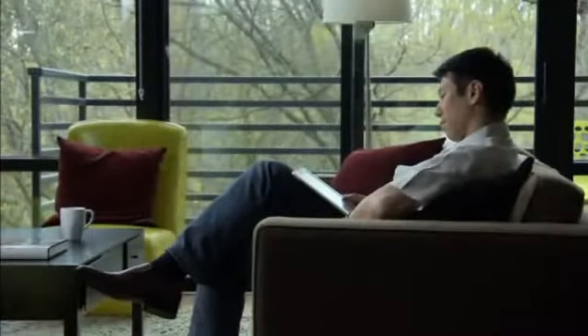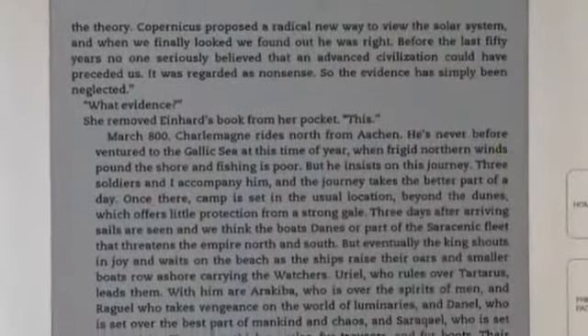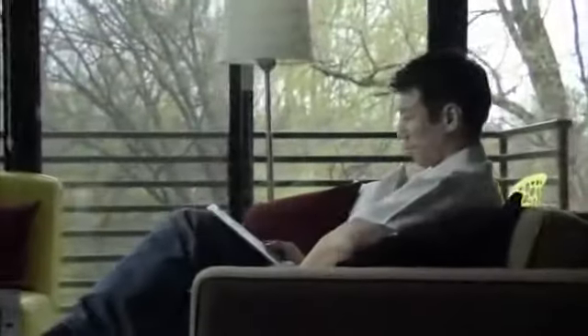Kindle DX is just over a third of an inch thin, and has a solid, durable feel. Reading with Kindle DX is easy on your eyes, too. The Kindle screen looks just like a printed page. Unlike a computer monitor, the e-ink display looks like real paper. No backlighting, no more eye strain.